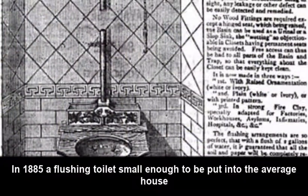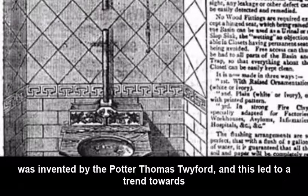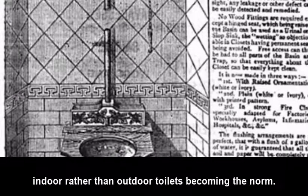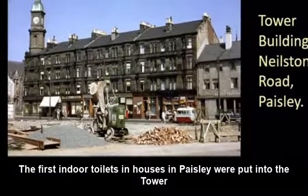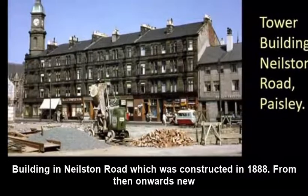In 1885, a flushing toilet small enough to be put into the average house was invented by the potter Thomas Twyford, and this led to a trend towards indoor rather than outdoor toilets becoming the norm. The first indoor toilets in houses in Paisley were put into the tower building on Nielsen Road, which was constructed in 1888.